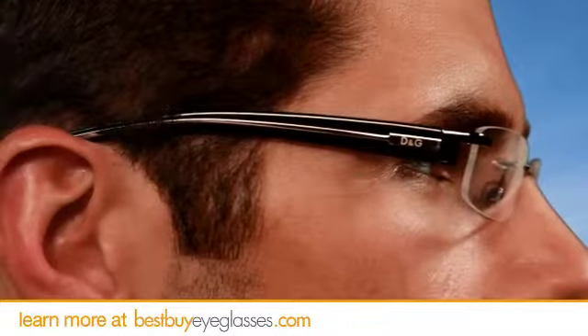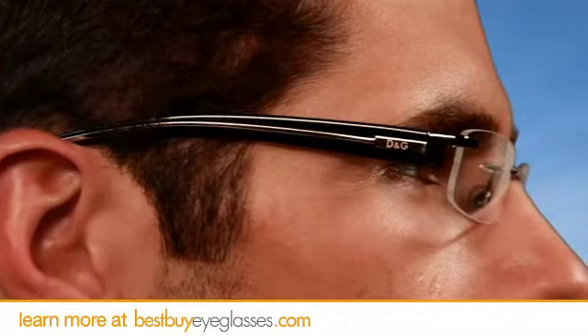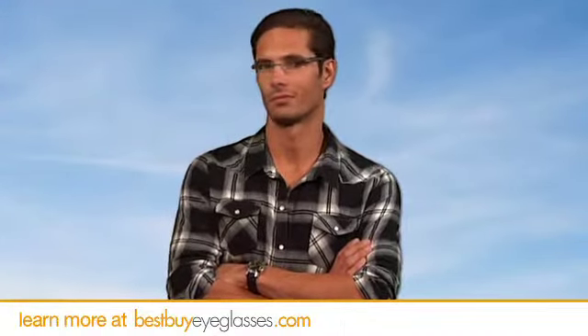The ever recognizable DNG logo on the thin spring hinged temples completes the look. These elegant glasses come with adjustable nose pads for the ultimate in secure comfort.